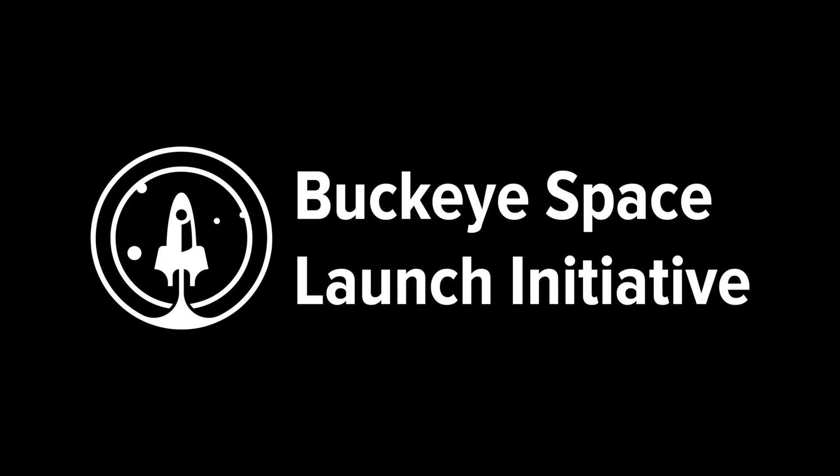Overall, a lot of challenges were faced throughout the course of this project, particularly due to the coronavirus pandemic. Despite these difficulties, we were able to meet and exceed the goals we had set for ourselves at the beginning of the year, and we're very proud of the work we've accomplished. We are the Buckeye Space Launch Initiative. Thank you for watching.